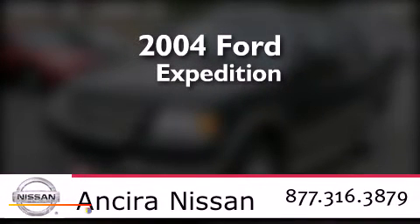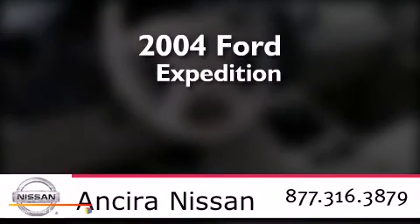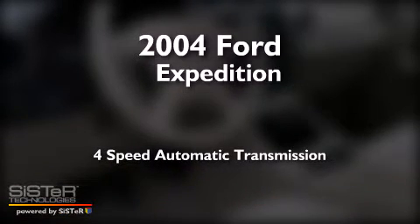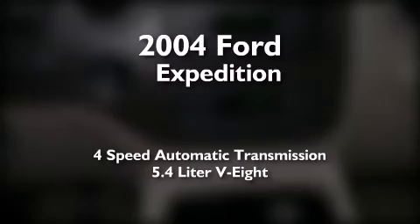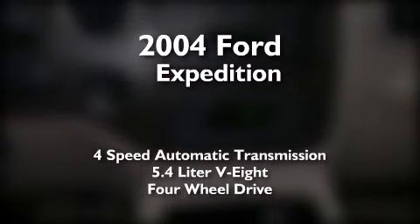This is a 2004 Ford Expedition. This SUV has a 4-speed automatic transmission, a 5.4-liter V8, and the added capability of 4-wheel drive.